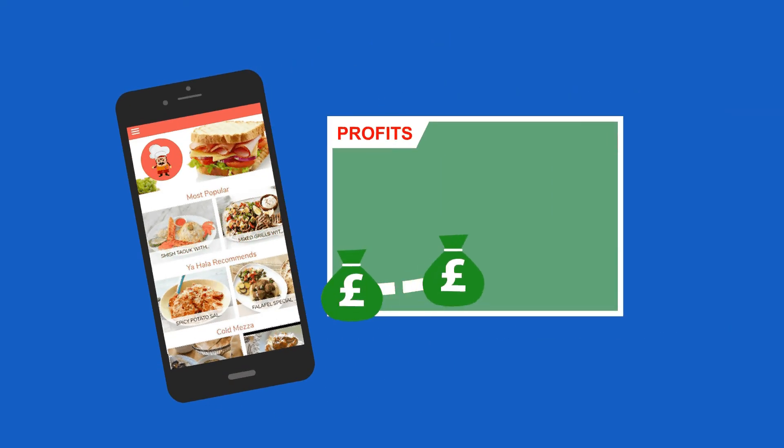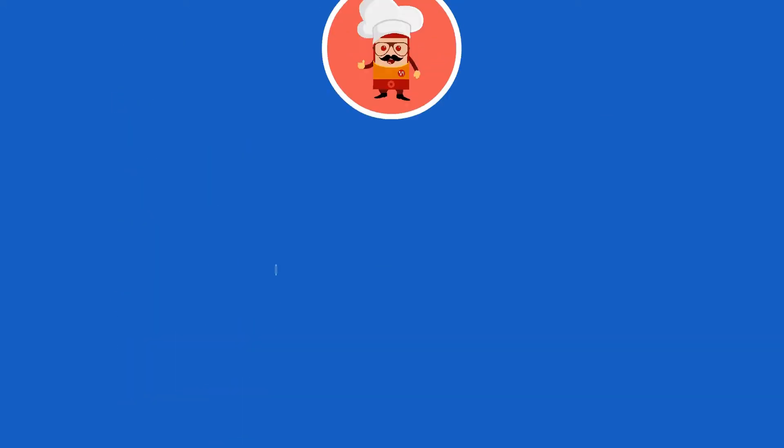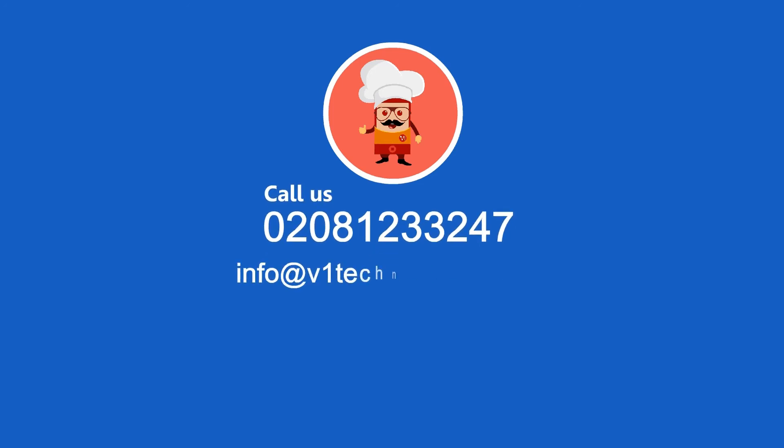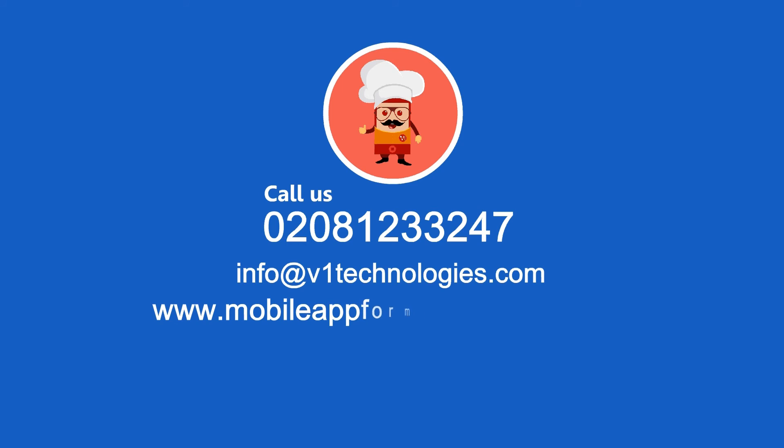Call us on 0208 123 3247, email us at info@v1technologies.com, or visit our website at www.mobileapp4myrestaurant.com.